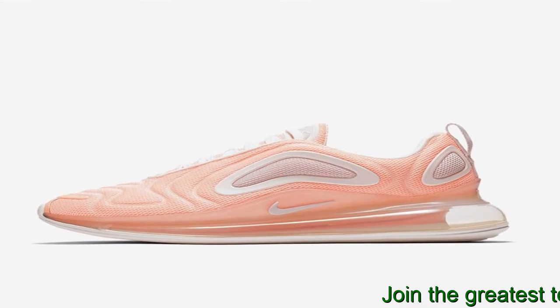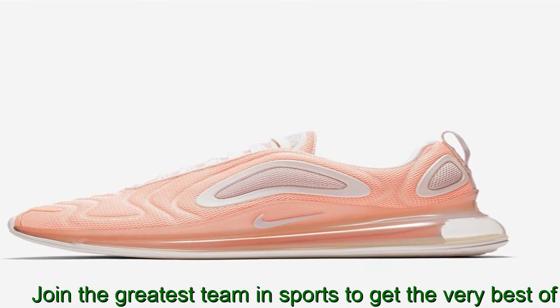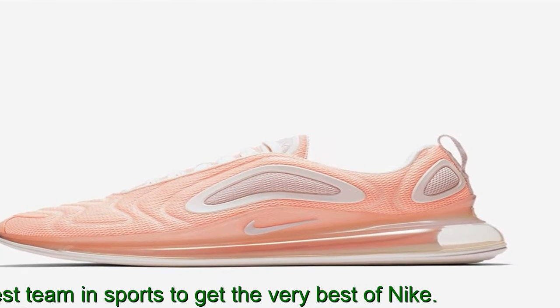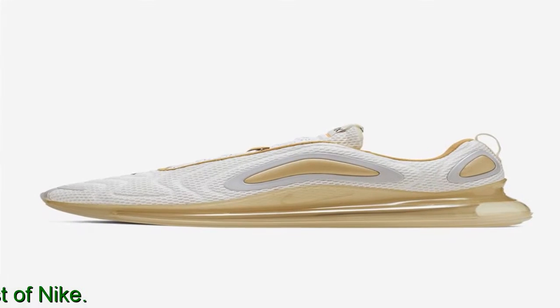Join the greatest team in sports to get the very best of Nike. In 1987, the Nike Air Max 1 debuted with visible air in its heel, allowing fans more than just the feel of Air Sole comfort — suddenly they could see it.